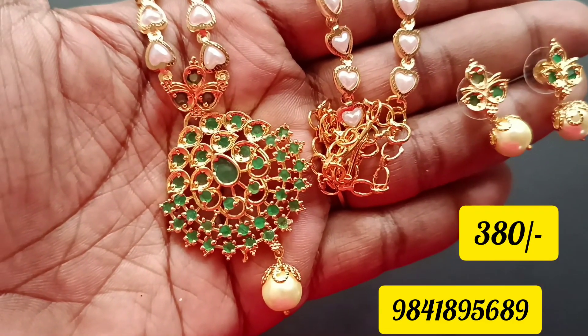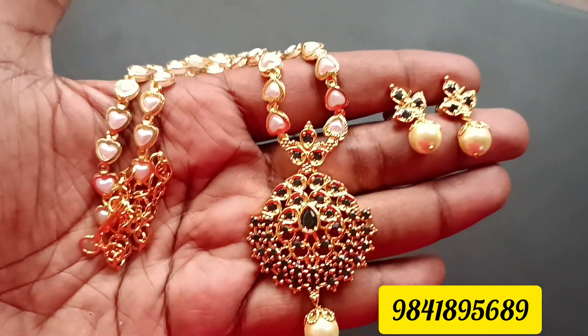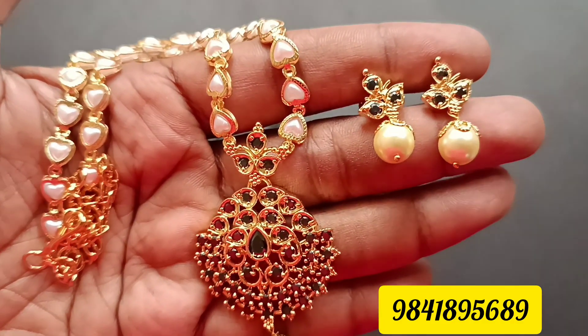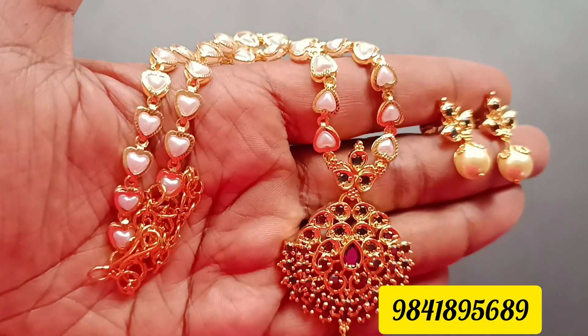This price is 380 rupees. Next is the full black pattern. The pearls are white, so this is in black and white. This price is also 380 rupees.